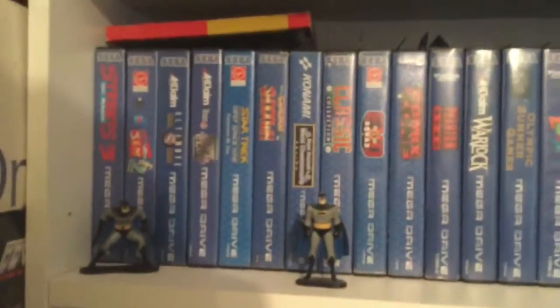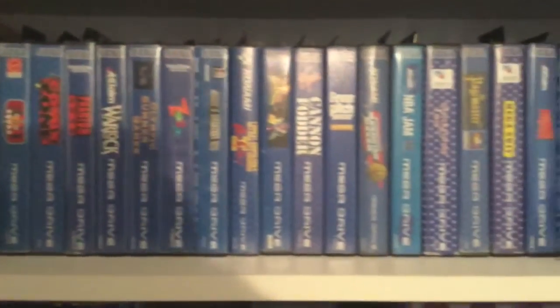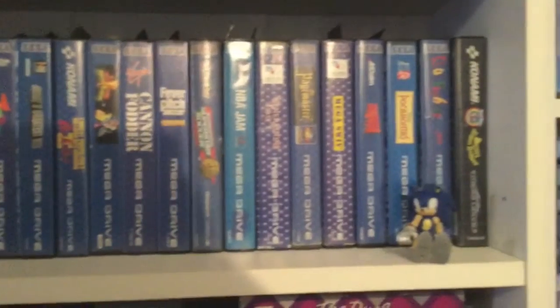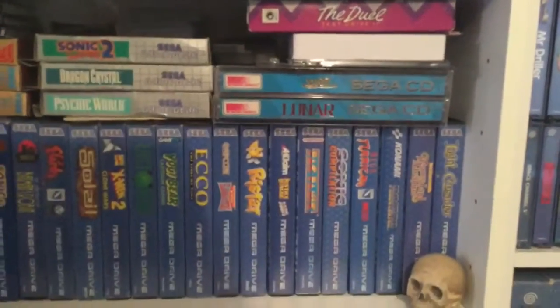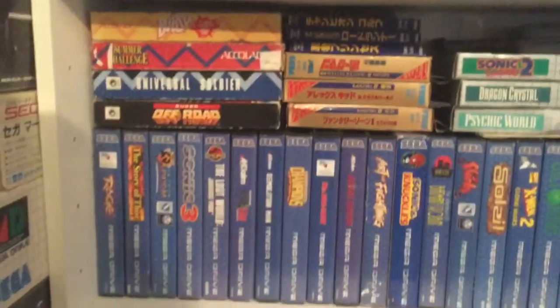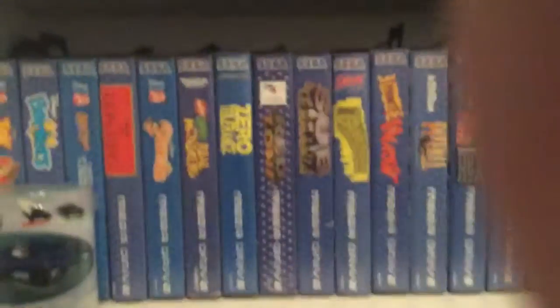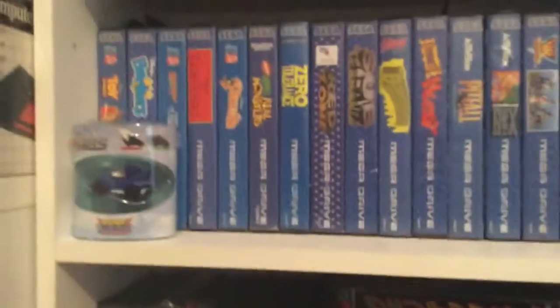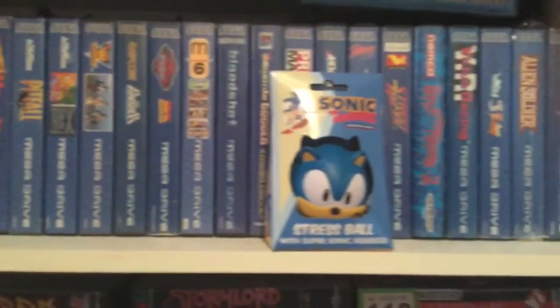Here's my Blue Spine games. Absolutely loving the Blue Spine releases at the moment — I've been focusing on those for the last few weeks. More Blue Spine there. Some Game Gear at the top and some Mark 3 games. The boxed Mega Drive games. More Blue Spine — I've got some of the big hitters, including the Punisher.